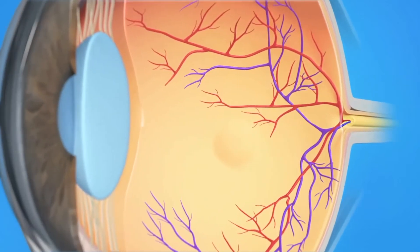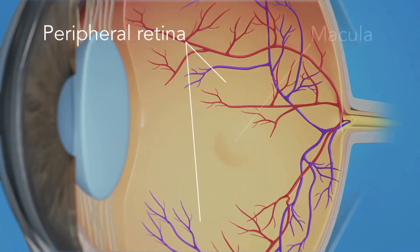The macula is the central part of the retina. In dry AMD, the light-receiving cells that allow us to see gradually die off.